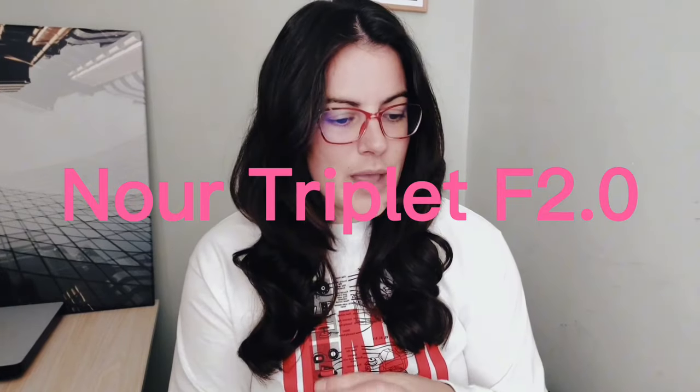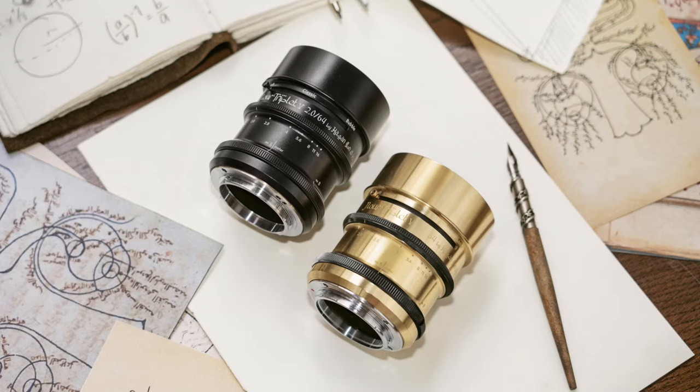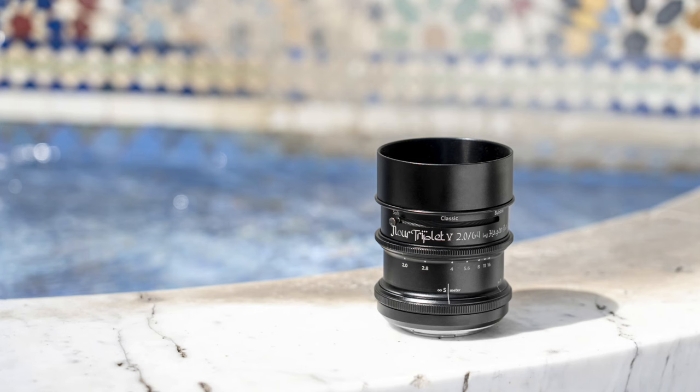Lomography launched a Kickstarter for a new lens called the Nord Triplet F2.0 Bokeh Control Art Lens. This lens allows you to play with spherical aberration — there are three settings that let you control how much the spherical aberration is corrected. The campaign has already gone over its goal, and it ends on November 3rd, so if you still want one you can still get in. The lenses are brass and black aluminum and can be adapted to full frame mirrorless Canon RF, Nikon Z, and Sony E-mounts.